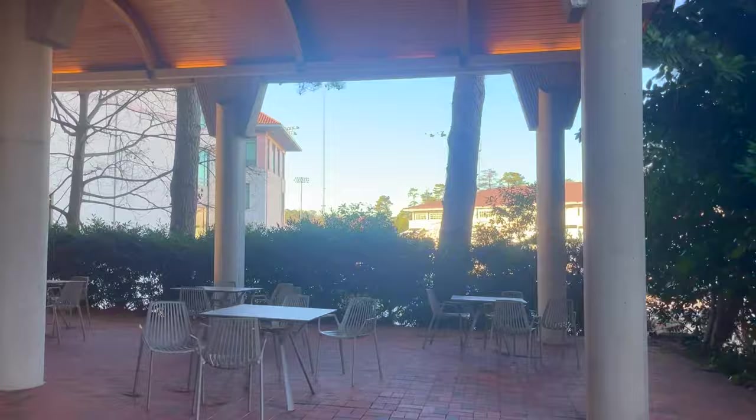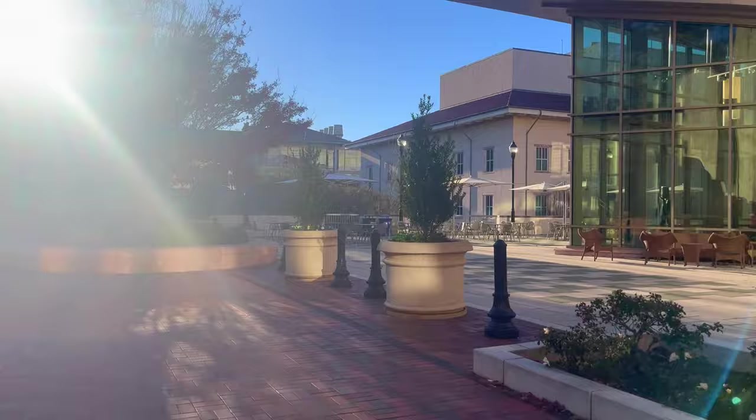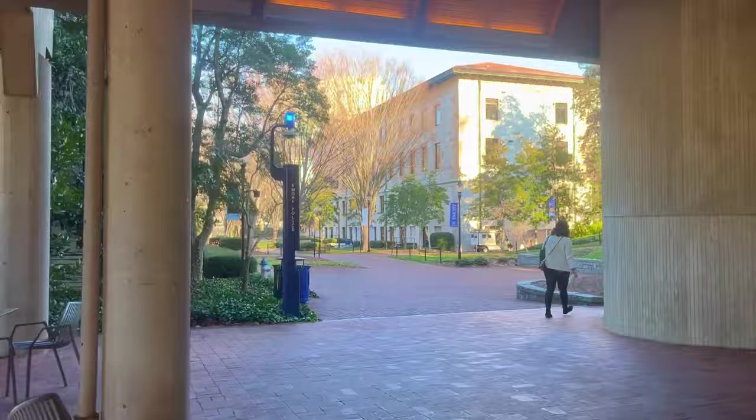Now we're headed towards Whitehall, which is where lots of classes are as well. Here we have the chapel and Whitehall. Whitehall — I've heard it called the worst place on campus just because, look at all these other buildings: the theology building, the chapel, all very nice, and then there's this. It's just kind of a box — the camera doesn't even want to focus on it. A little bit depressing, but the surrounding area is nice.